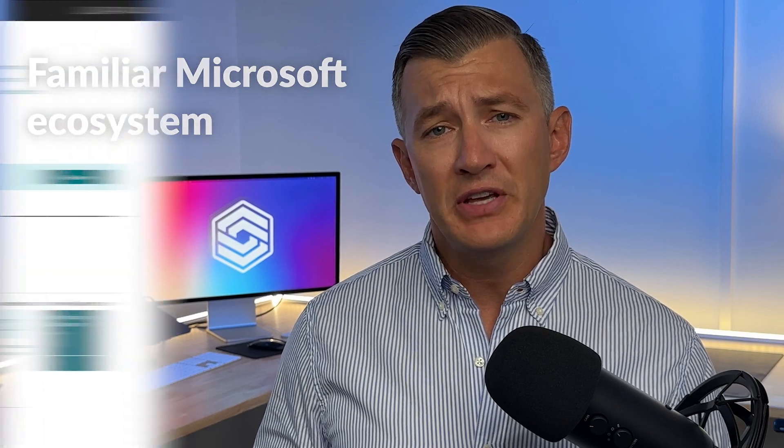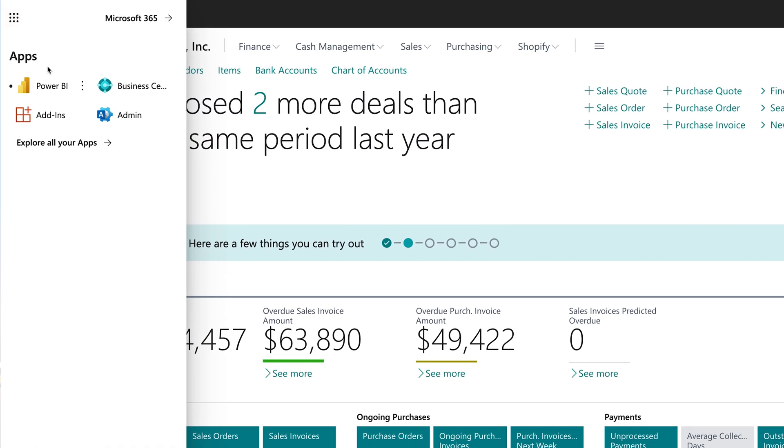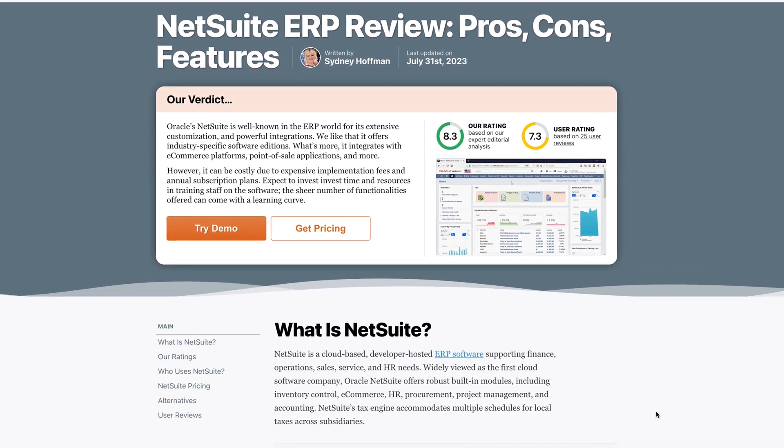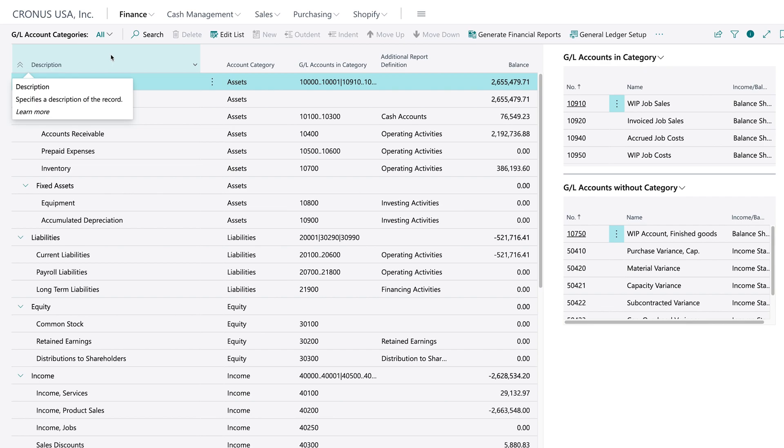Let's dive into the benefits of Business Central. First, it has a familiar Microsoft ecosystem — Dynamics 365 is perfectly in sync with products like Office 365, providing a consistent interface and smooth cross-platform connectivity. By contrast, those unfamiliar with Oracle's ecosystem might face some learning curves with NetSuite. Business Central also has powerful accounting, with comprehensive financial tools from cash flow forecasting to detailed reporting that's both powerful and user-friendly.